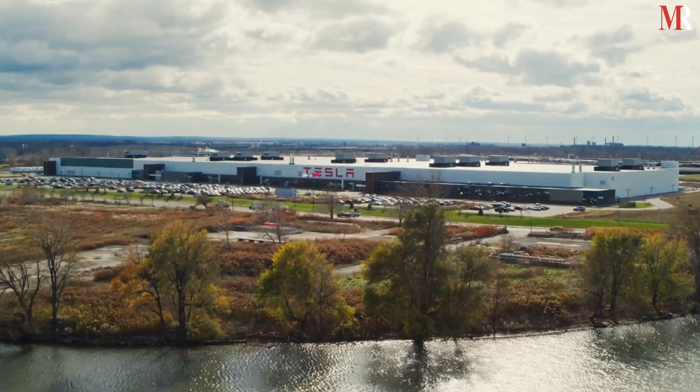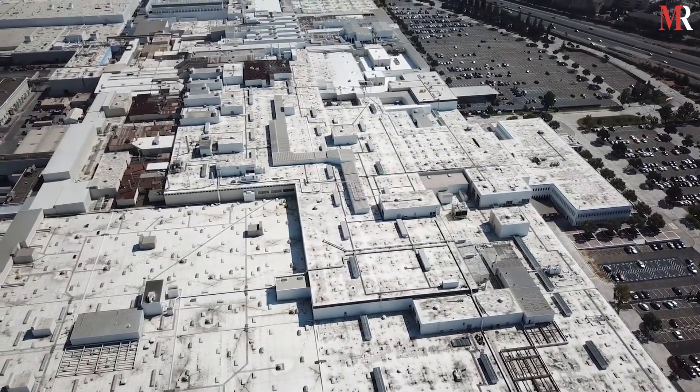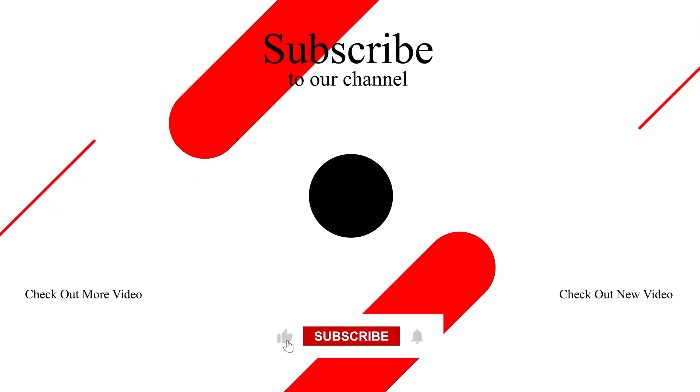In conclusion, Tesla Gigafactories are truly a marvel of modern engineering. They are playing a critical role in the transition to a more sustainable energy future. Thanks for watching — don't forget to like and subscribe to the YouTube channel of Mirror Review.